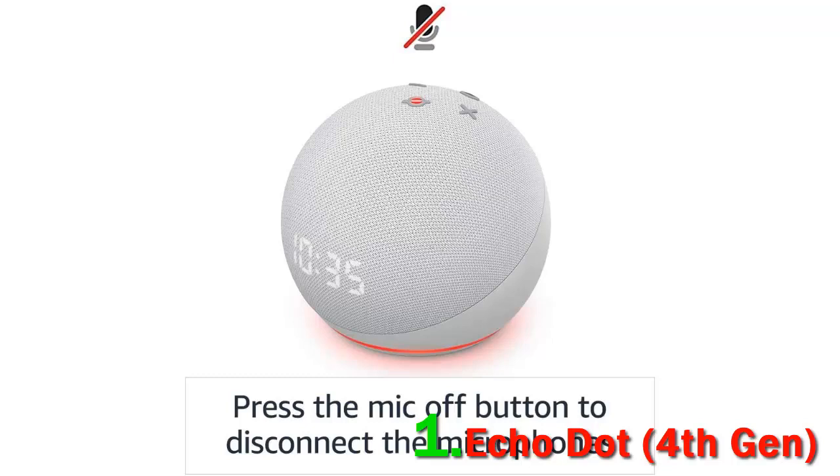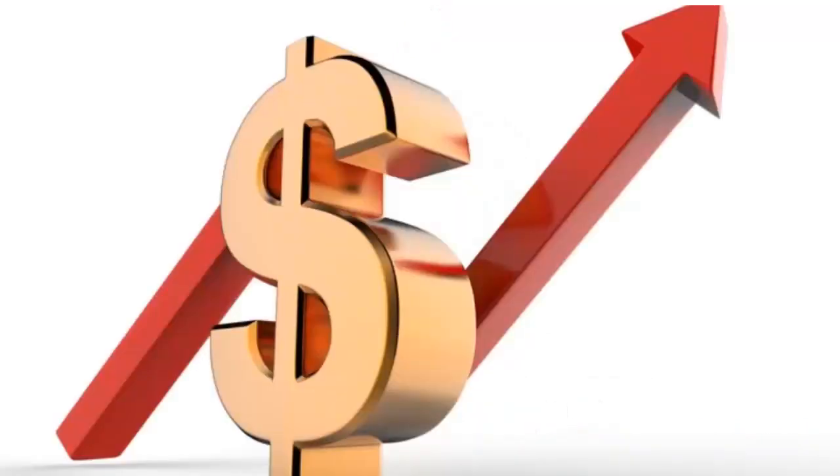Connectivity: Bluetooth and Wi-Fi. Voice assistant: Amazon Alexa. Battery powered: no. Water resistance: no. Check out the description for more information and the latest price.